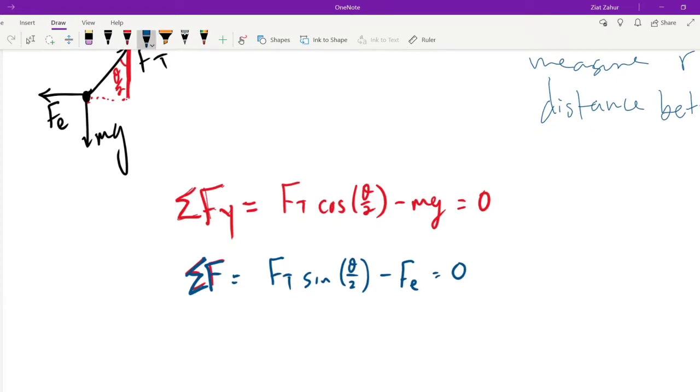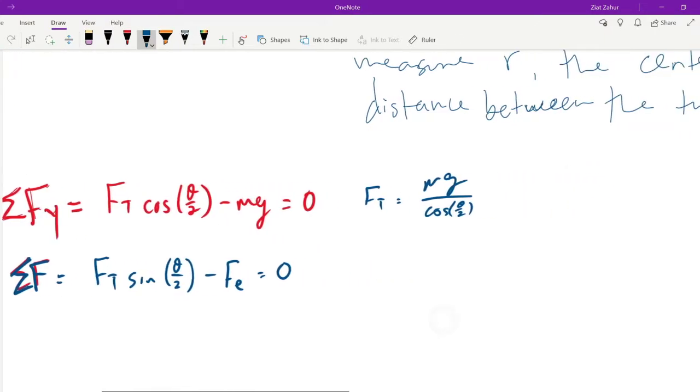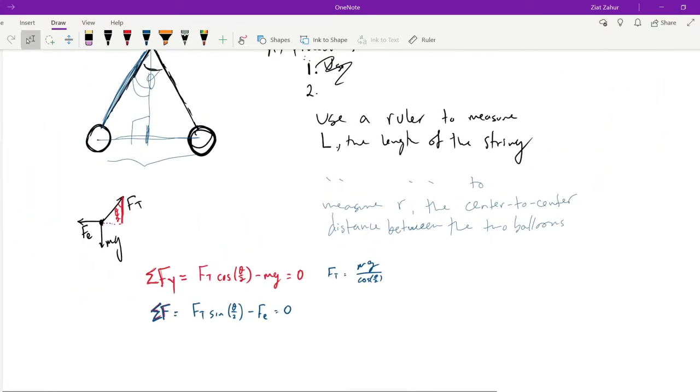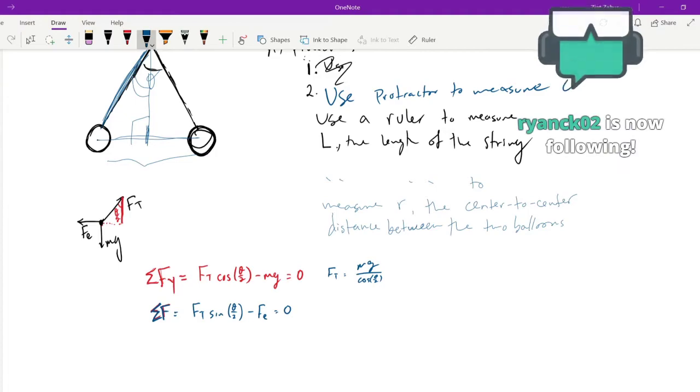FT equals mg over cosine(θ/2). Now, of course, you're using theta over two as long as in Part A you already stated you used a protractor or trig to measure theta. As long as you stated that in your procedures — 'use protractor to measure theta' — you're fine.